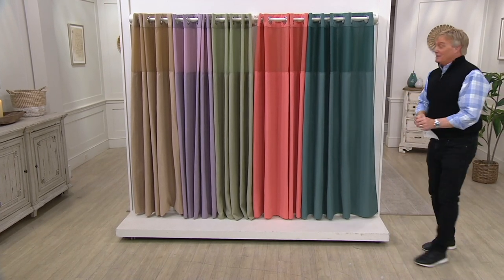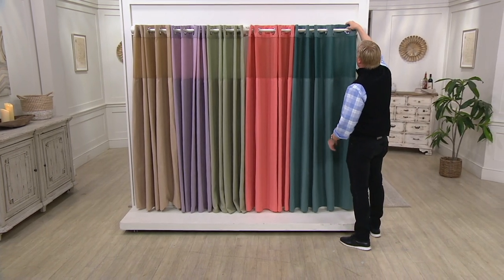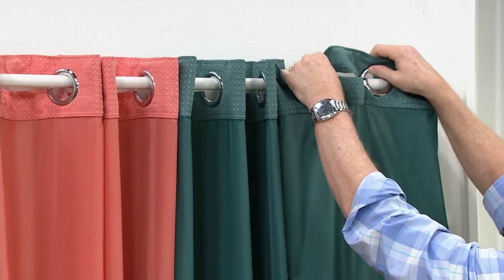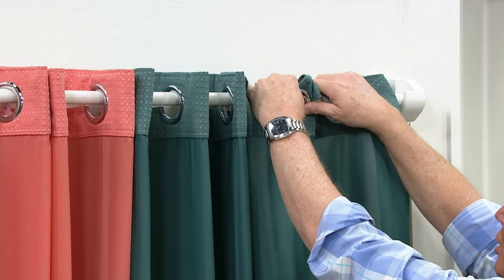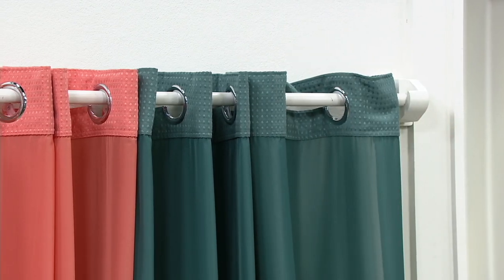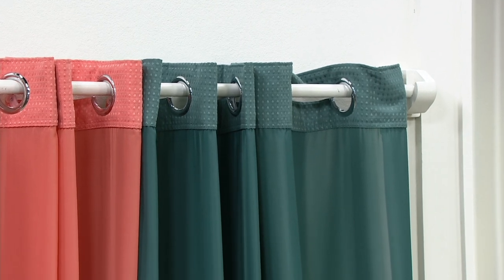I remember when this debuted — this technology debuted on QVC — the hookless shower curtain, and I just fell in love with it because it was so simple to put up. Ba-da-boom, and ba-da-boom. That's all it takes to put up your shower curtain. It's done in a second and a half, and we have these designer colors at an expiring price.